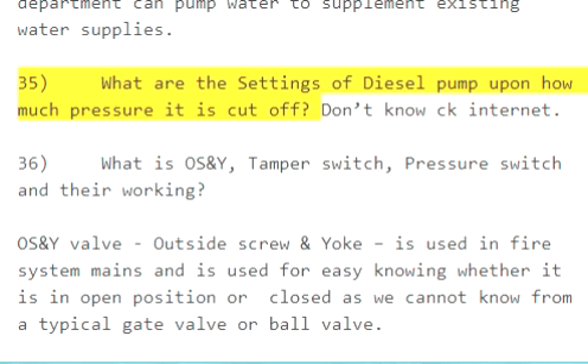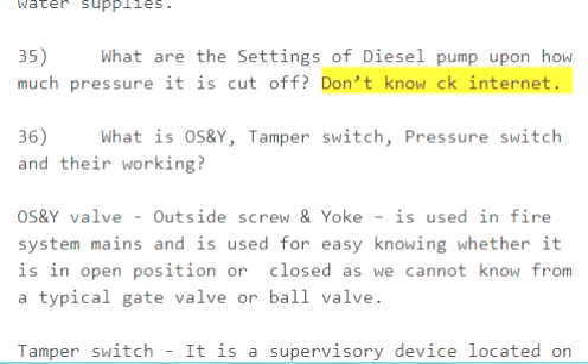Question 35: What are the settings of the diesel pump and upon how much pressure is it cut off? Answer not provided.